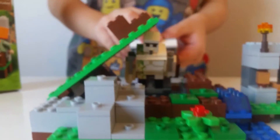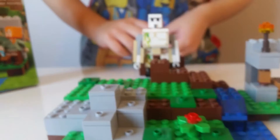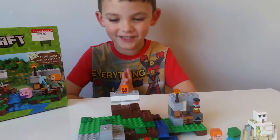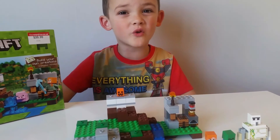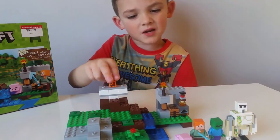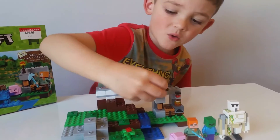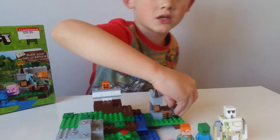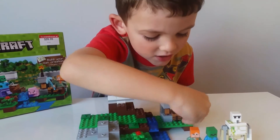I'll show you that. I really like this set because you can make your own creations with it. I like how this can move, and I also like how you can take this torch off — this paddy. You can even take these off.